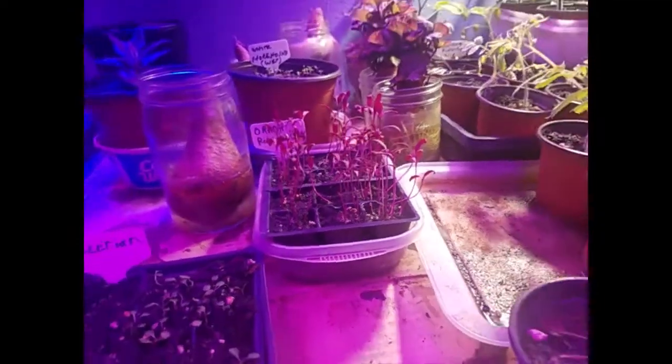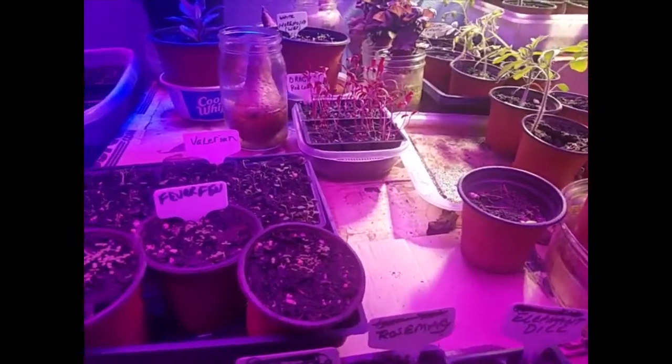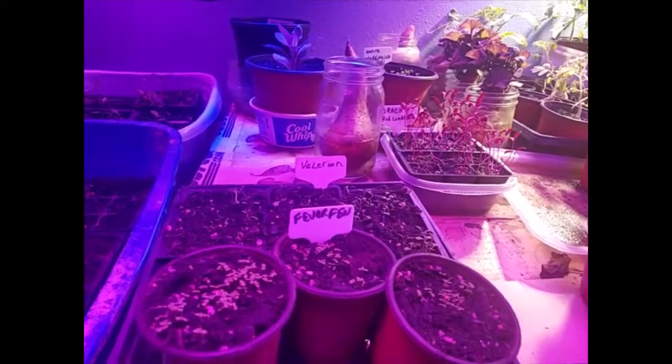This is red lamb's quarter to go with the green lamb's quarter. I harvested seeds last year — I'm just going to throw them straight out. These I'm going to start inside. They're just wild spinach, basically.